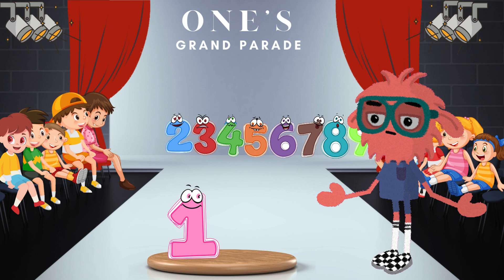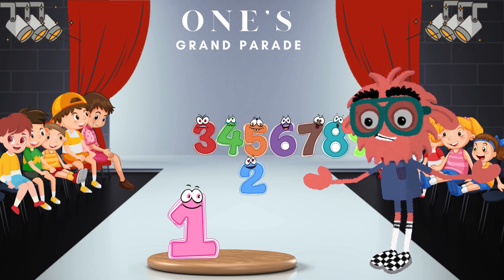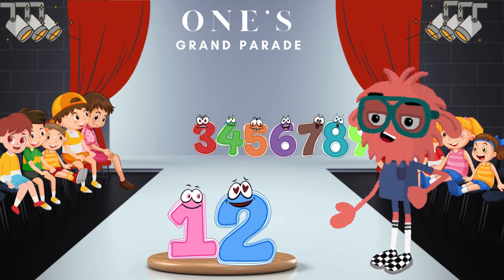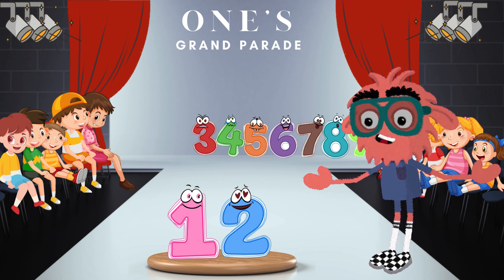Now let's keep the groove going. Number 2 comes on stage — fantastic coordination. Can you guess the pair we're forming? It's 12 Time Teller. When 1 and 2 combine, we get the number 12. Maravilloso!